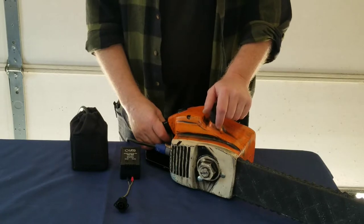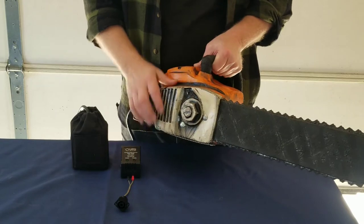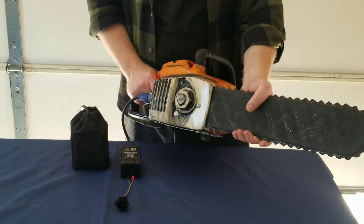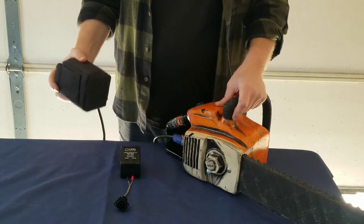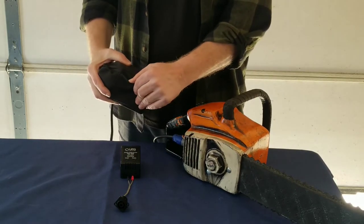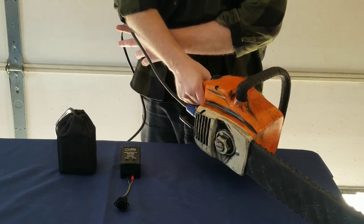All of our chainsaws are made of lightweight fiberglass bodies so your actors can run around all night with less fatigue. Each saw has a molded rubber blade to keep everyone safe. They are powered by a 12 volt rechargeable battery in the included pouch that has a built-in belt loop. The cord runs up the actor's sleeve to keep it out of sight and from getting snagged.